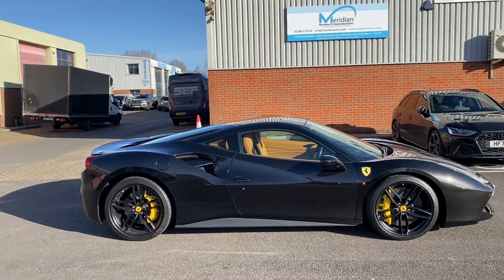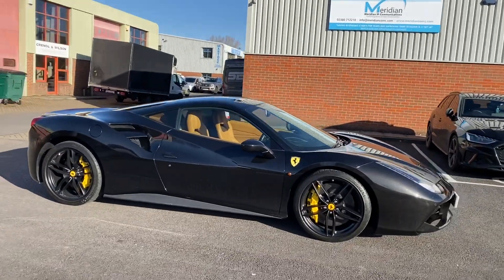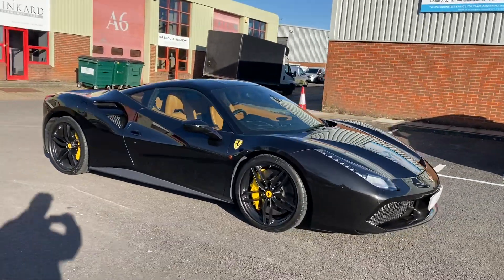Good morning, this is Paul. Behind me is a 2015 Ferrari 488 GTB — I'd like to show you around. It's done 13,900 miles from memory.